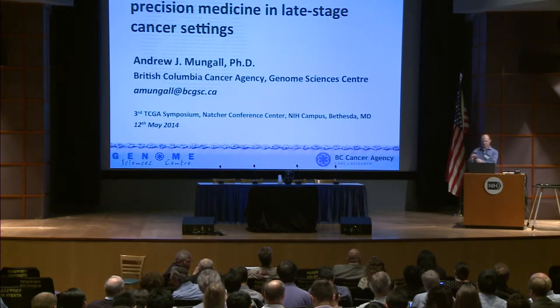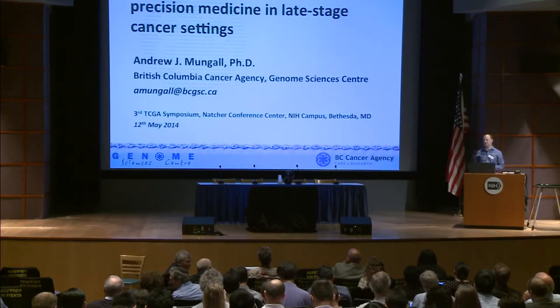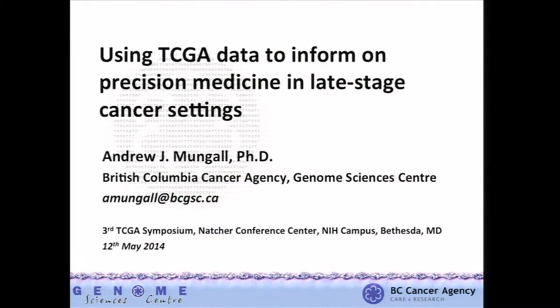I'd like to echo the sentiments and thank the organizers for selecting this abstract. It's my great privilege to present the work of BC Cancer Agency in an exciting project in precision medicine, or personalized oncogenomics.